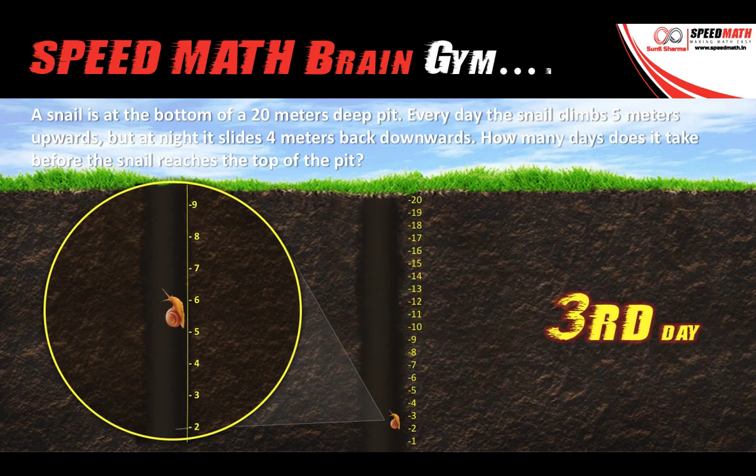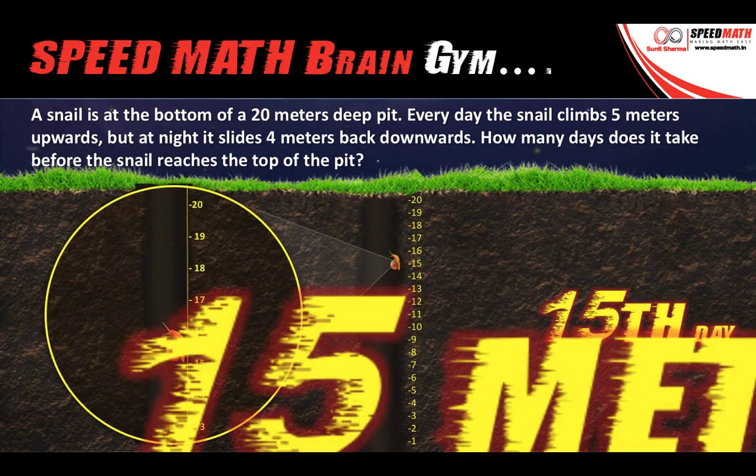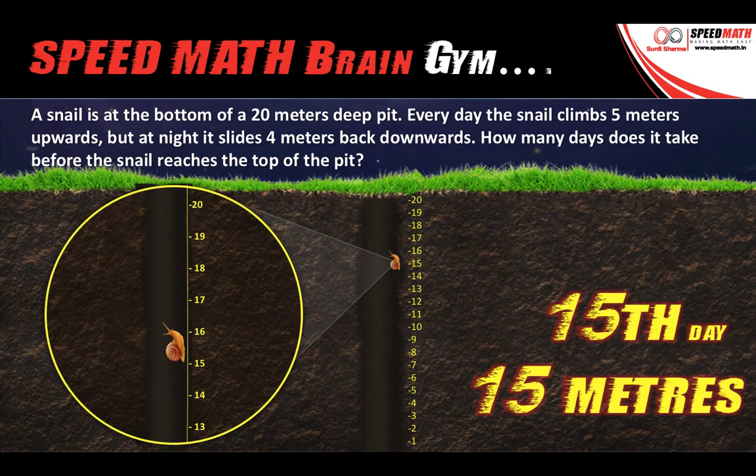Similarly, using the same logic, at the end of the third day the snail would have climbed 3 meters. So that means every day the snail is climbing 1 meter net. Using the same logic, by the end of the 15th day the snail would have climbed 15 meters.